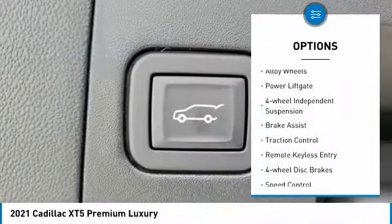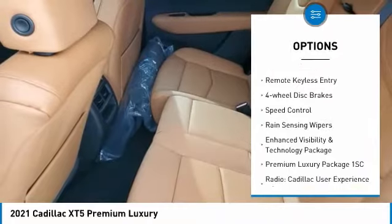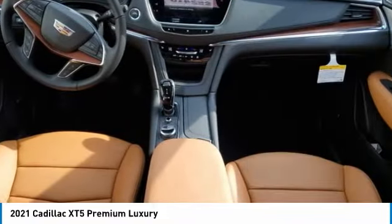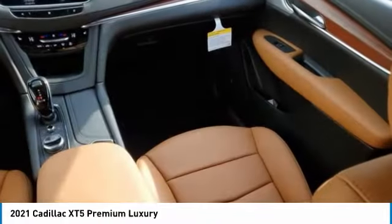Electronic stability control, alloy wheels, power lift gate, four-wheel independent suspension, brake assist, traction control, remote keyless entry, four-wheel disc brakes, speed control, rain-sensing wipers.